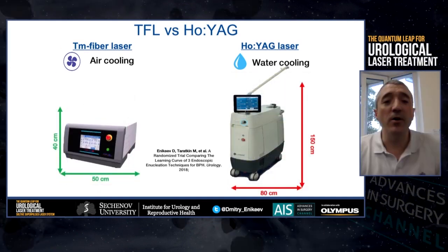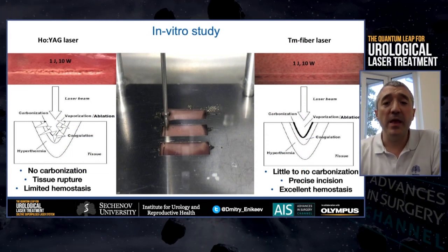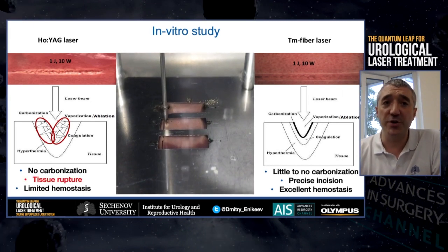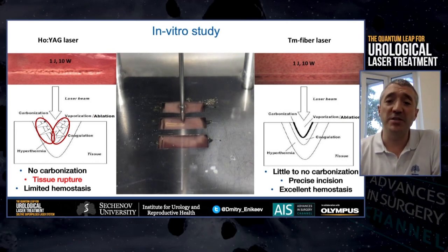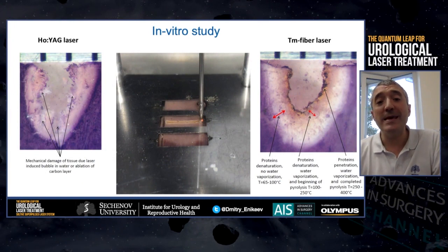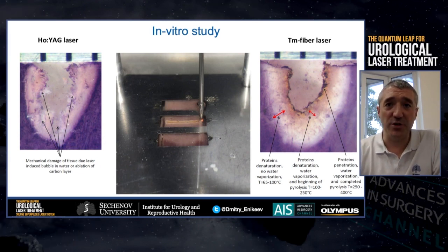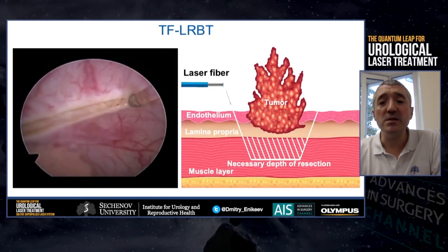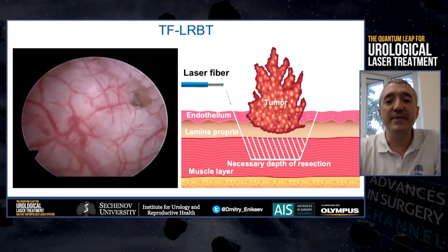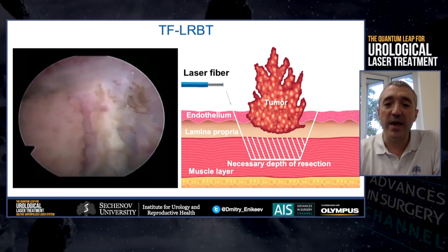In our lab at Sechenov University, we performed an in-vitro study and compared it with the Holmium laser and found optimal settings for bladder surgery: energy 1 joule and average power 10 watts. In contrast to the Thulium-YAG laser, it allows us to decrease carbonization due to its pulse mode of operation. These settings we now use for effective tissue cutting with excellent hemostatic effect and no carbonization.